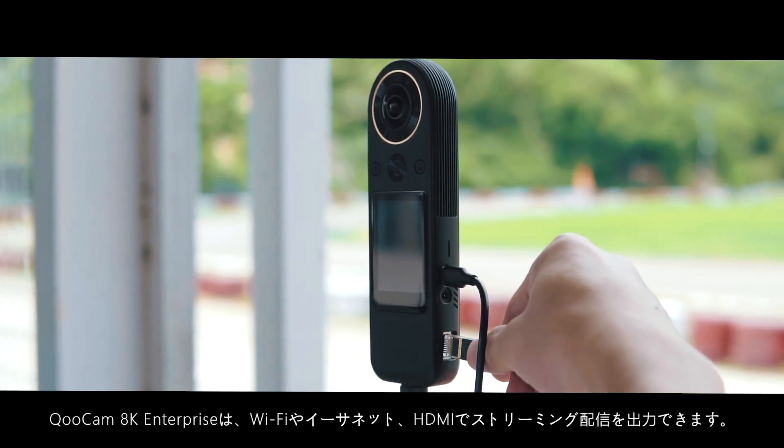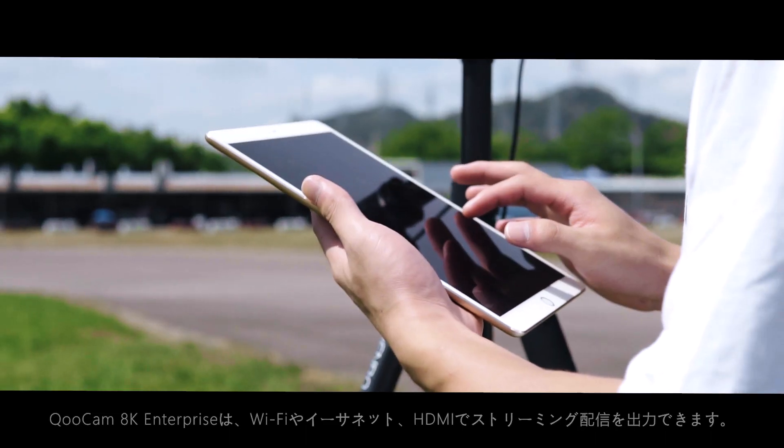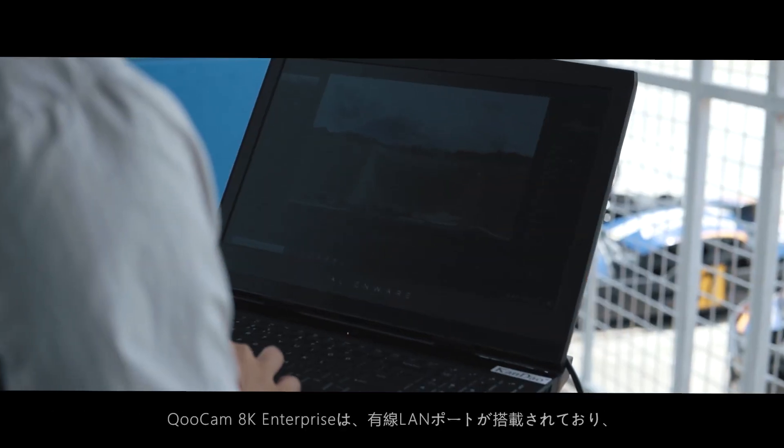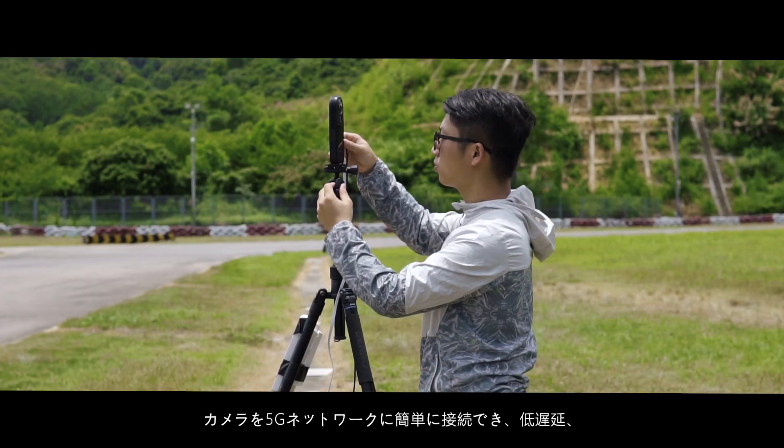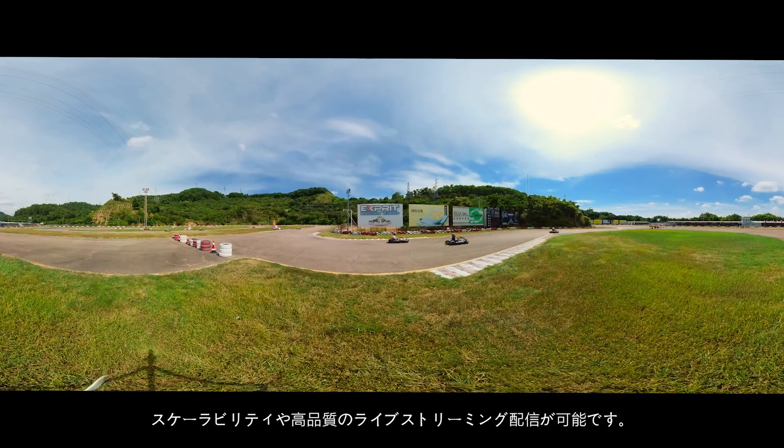Through Wi-Fi, Ethernet, or HDMI, livestream can be pushed to terminal display devices. 5G network is allowed, which means live can be extremely clear with really low latency.